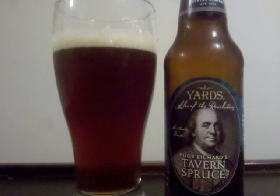Yard's Poor Richard's Tavern Spruce Ale is an herb and spice beer with 5% alcohol by volume. It's got a dark brown beer, mildly hazy, which emits an amber glow when held to the light. A small cream colored head tops the beer off, and a nice amount of lacing remains behind in its wake.